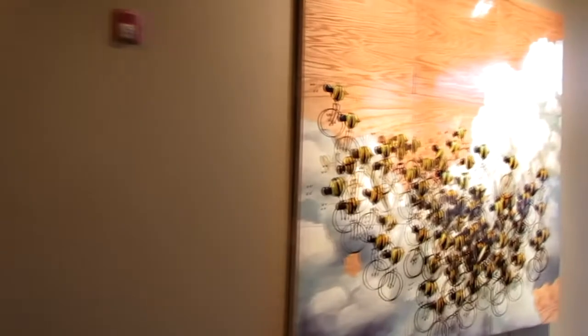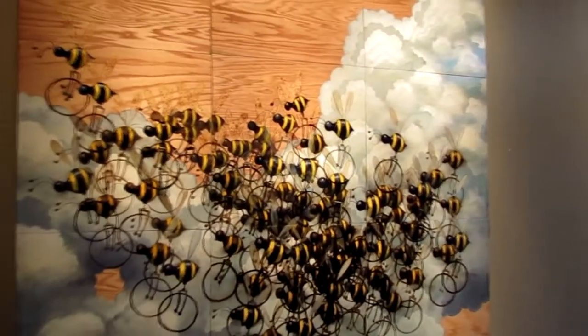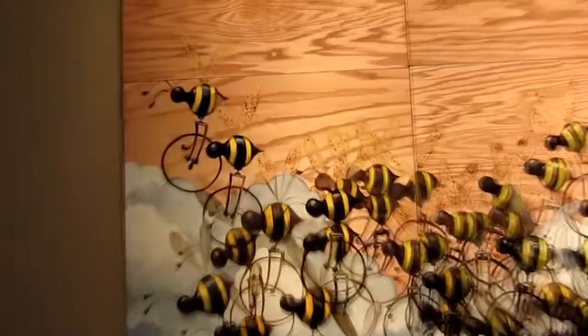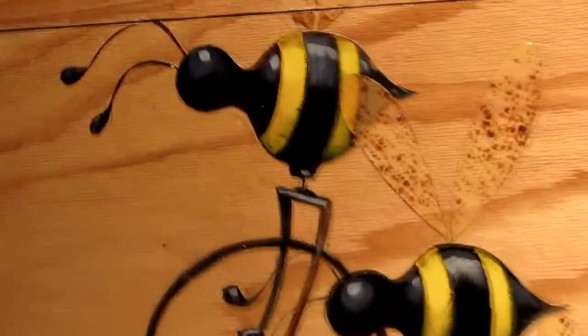And here's a behemoth — another big bee cycle painting. Great use of negative atmospheric space at the top to really give the bottom some weight with all of those bee cycles.